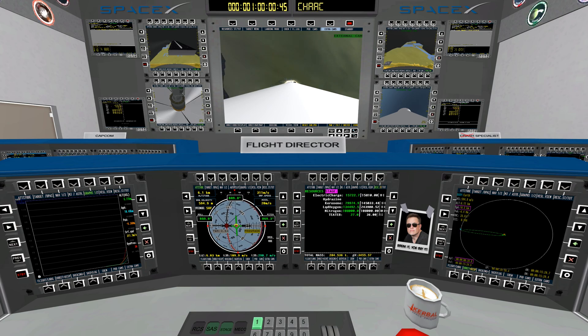Vehicle is supersonic. Vehicle has reached maximum aerodynamic pressure. You've heard the call out — we're through the region of maximum aerodynamic pressure.